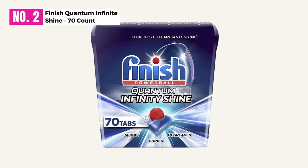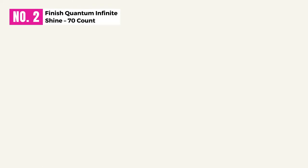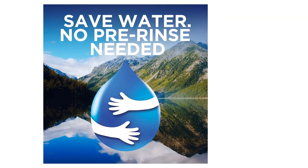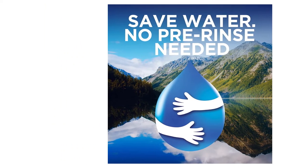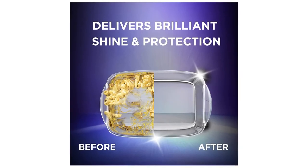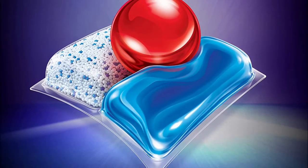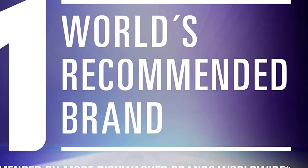At Number 2, Finish Quantum Infinite Shine, 70 Count. If you're looking for a dishwasher detergent for Bosch, look no further and consider Finish Quantum Infinity Shine. It comes with 3-in-1 technology which scrubs and degreases your plates to give a shine. Thus, you don't need 3 separate chambers as in standard Finish Quantum. First of all, you don't have to worry about stuck food — it'll clean all the toughest food stains in only one wash with its scrubbing power.